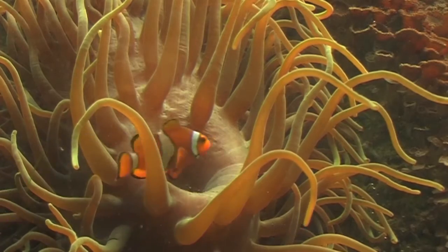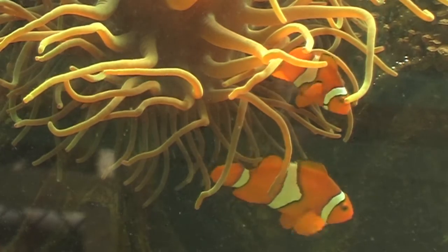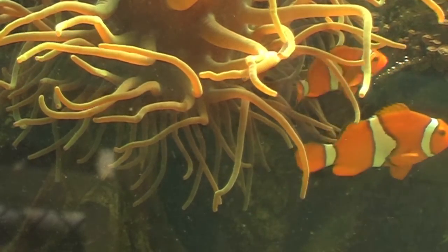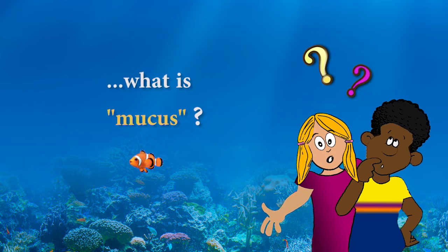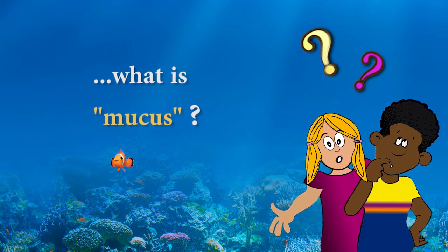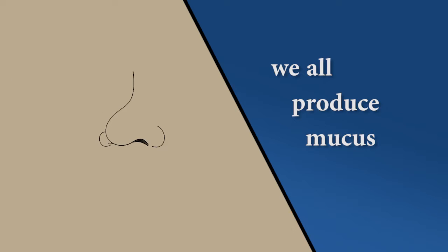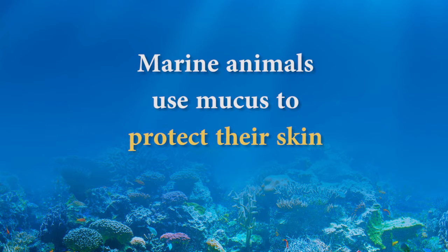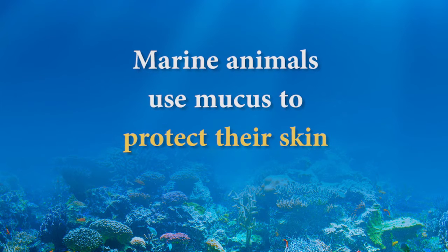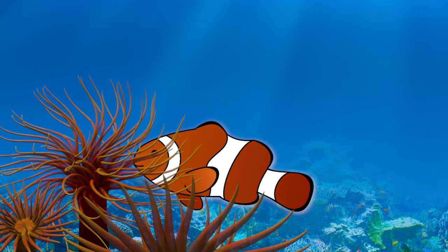Although sea anemones have venomous tentacles to catch food and protect them from various predators, the clownfish is immune to the venom because it has a thick layer of slimy mucus on the surface of its body. Mucus is pretty disgusting — we all produce mucus, and humans usually only notice it when we have a cold and a runny nose. A lot of marine animals use mucus as a way to protect their skin, but the clownfish has a thicker layer to protect it from the anemone's stinging cells.